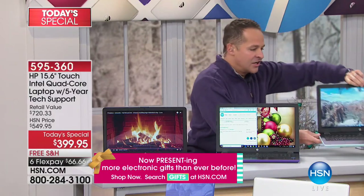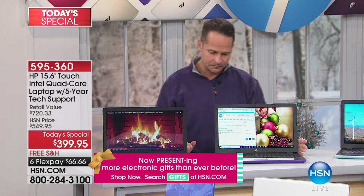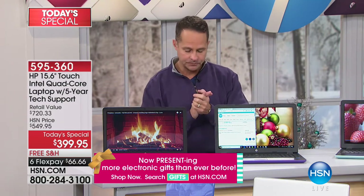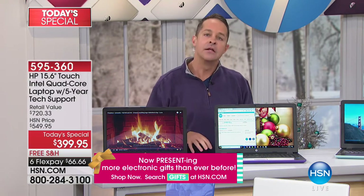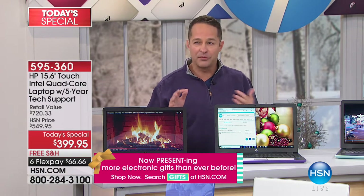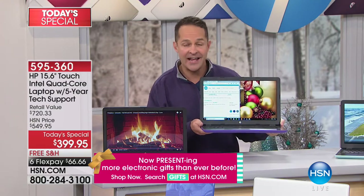Do you know this is really a thin and light computer? Guy said he has an $1,100 computer — when you go to the mall and money isn't an object, you want a thin and light. You'll get a computer that weighs about three and a half pounds. This weighs four and a half pounds — barely any heavier than that — but the screen is a lot bigger.